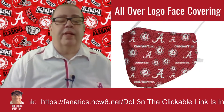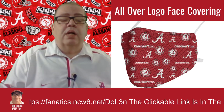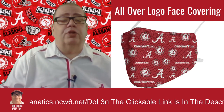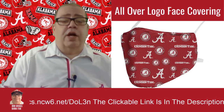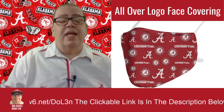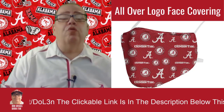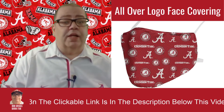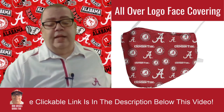The next one is the Alabama Crimson Tide Fanatics All-over Logo Face Covering. This particular one comes as one-to-a-pack — where the other one was a three-to-a-pack, this just has one face covering. The material is 100% polyester. It is machine washable, officially licensed, imported, and the brand is Fanatics Branded.